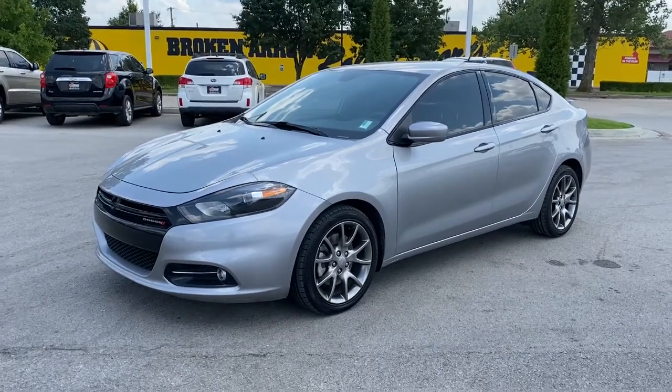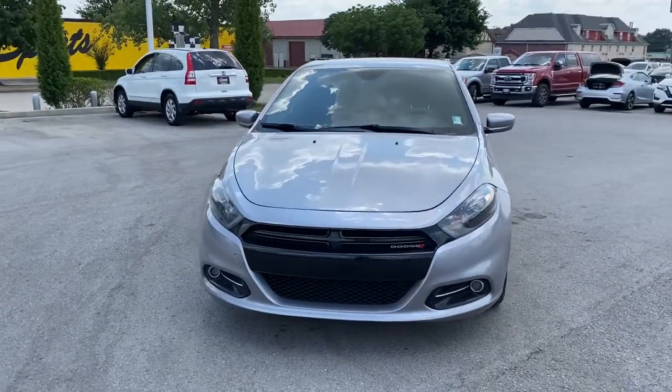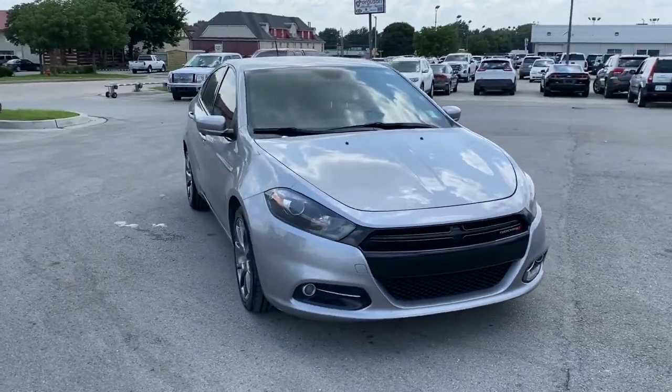Introducing the 2015 Dodge Dart. With less than 50,000 miles on the odometer, this vehicle stands out from the rest.